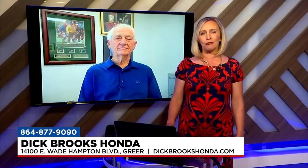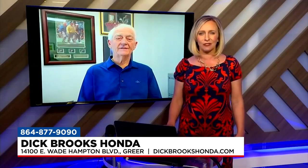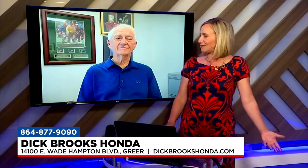Dick Brooks Honda is certainly where car buying is made easy. People can go check them out at 14100 East Wade Hampton Boulevard in Greer, or visit DickBrooksHonda.com. Ed, thanks so much for being here — we look forward to having you again soon. Thanks, Margaret. You have a great week.